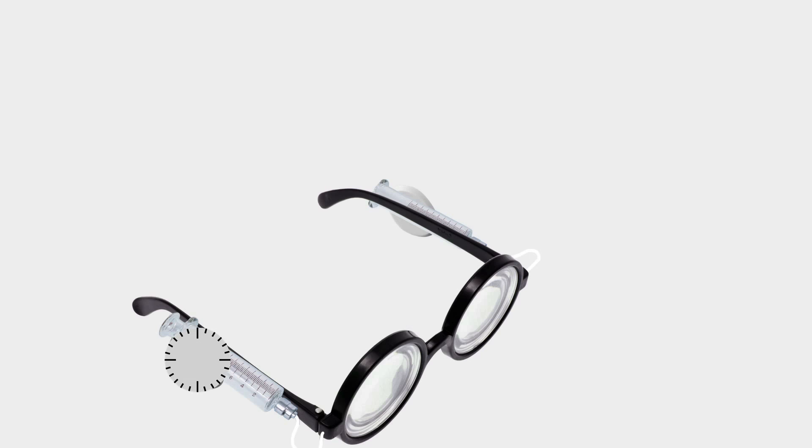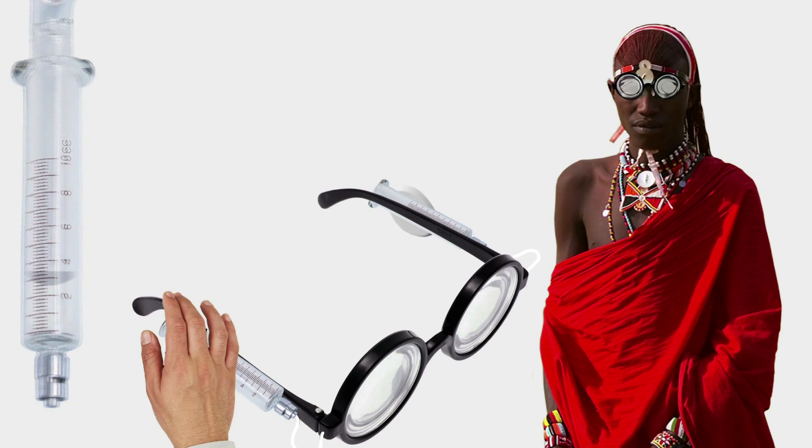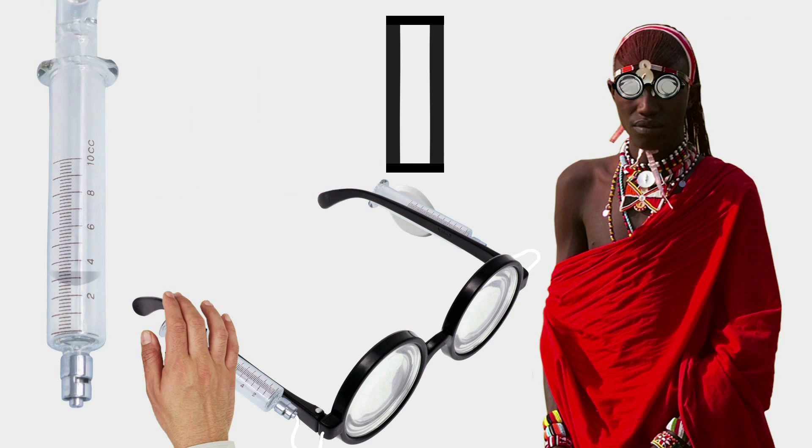Here's how the self-adjustable eyeglasses work. When users put them on for the first time, they turn dials on the sides of the frame, right by the temples. These dials are attached to syringes that inject or remove fluid to adjust the curve of the lens. The lenses are hollow and made of a strong, flexible plastic.